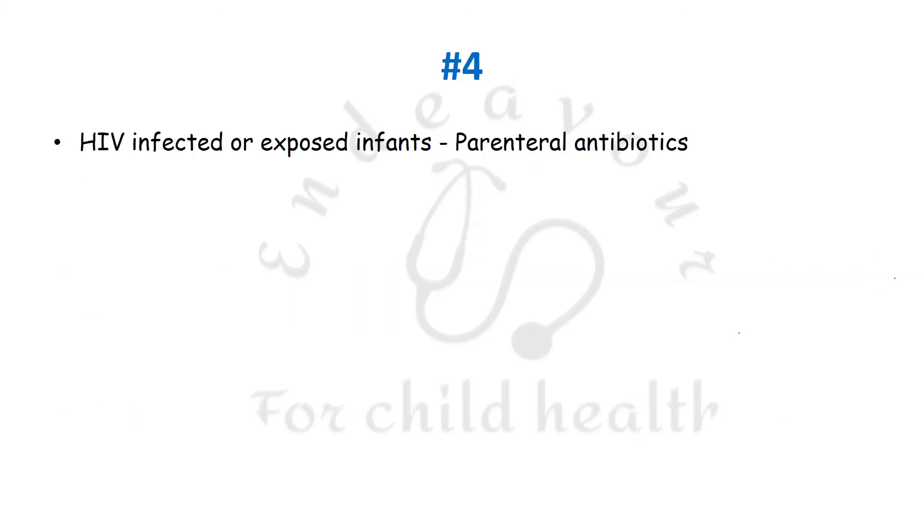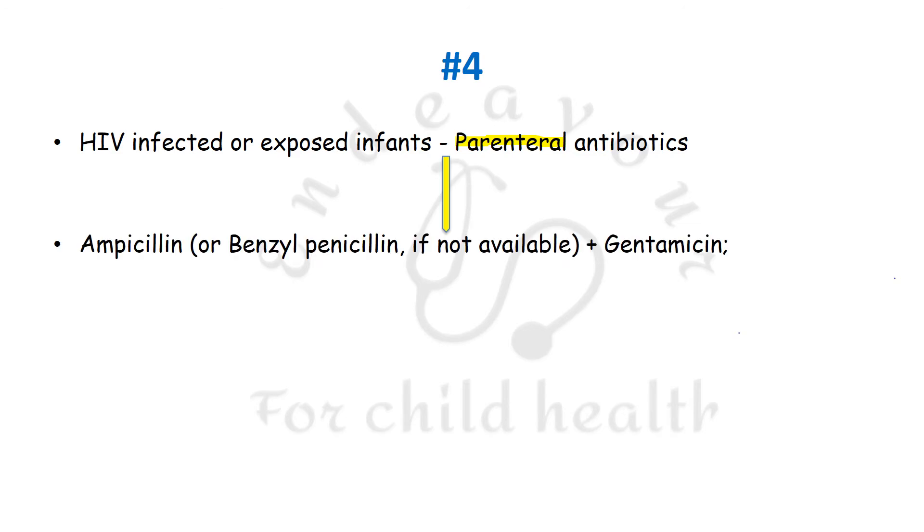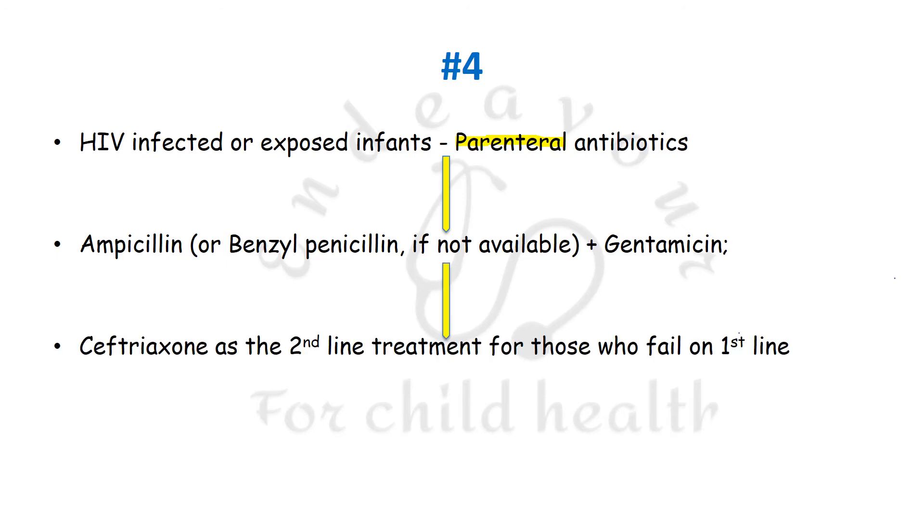The fourth recommendation is for HIV-infected or exposed infants. These children definitely need to be managed with parenteral antibiotics — ampicillin or benzyl penicillin plus gentamicin as the first choice, and ceftriaxone as second-line treatment if they are not responding to ampicillin.